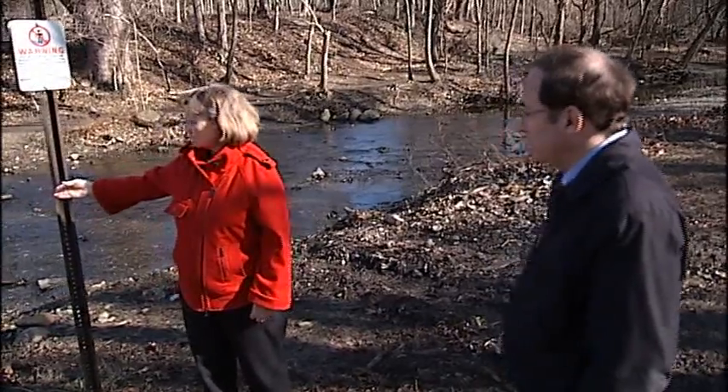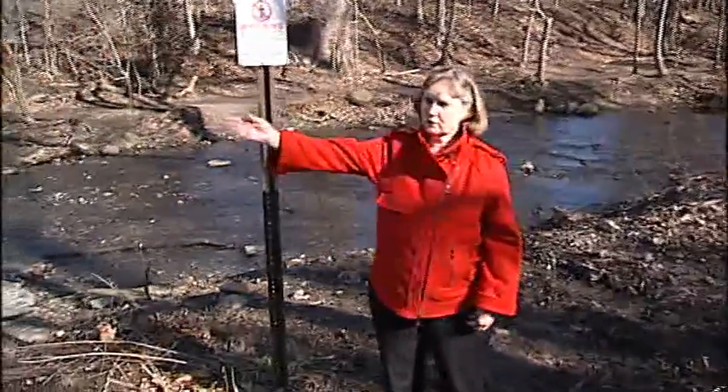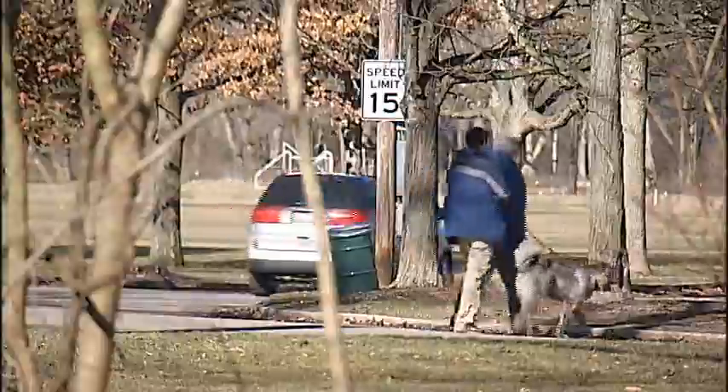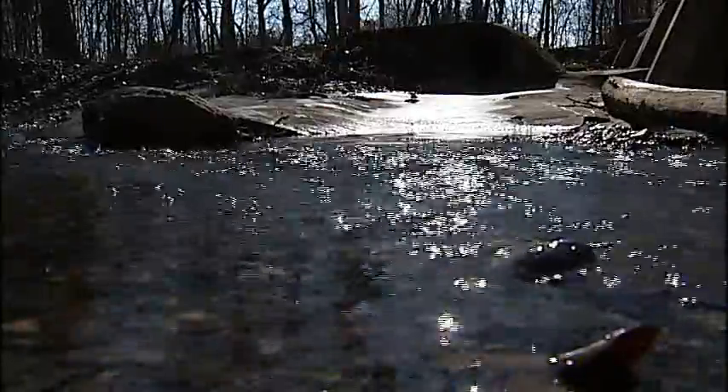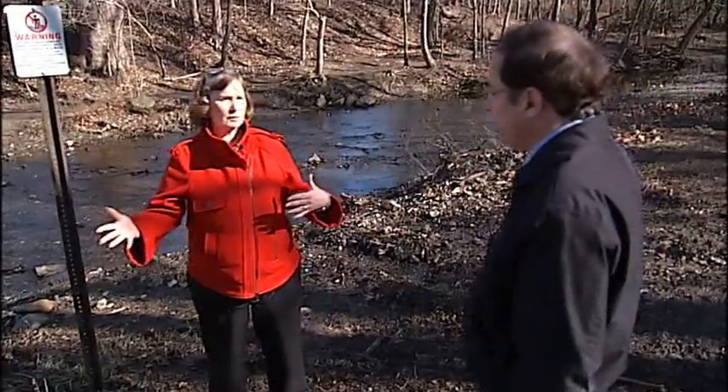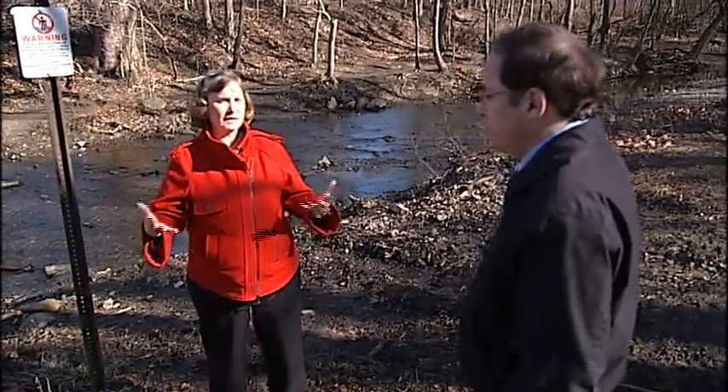The sewer overflows into this creek, which eventually flows into the Olentangy River. When you're riding your bike or jogging along the bike path, often you can smell sewage because it's overflowing into the river. This is a big problem in the city of Columbus and in other cities.